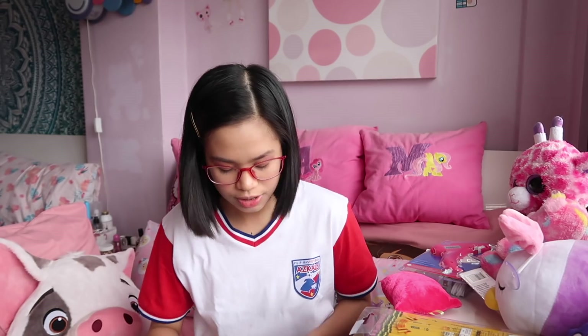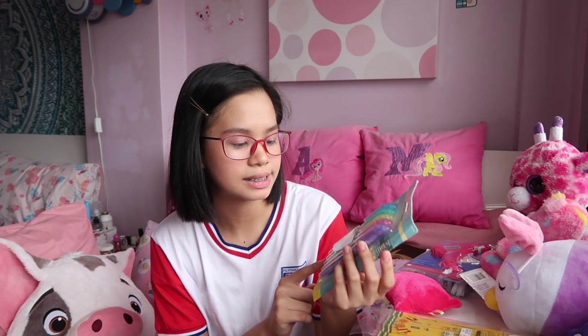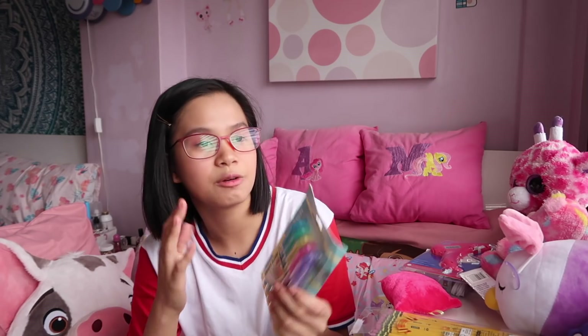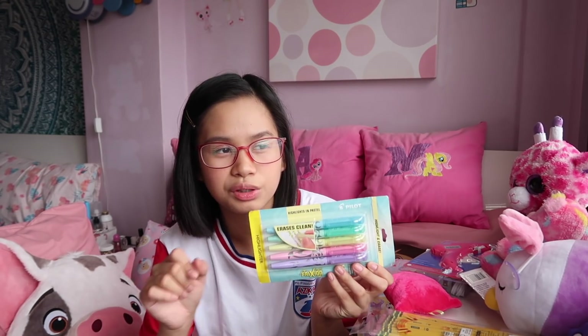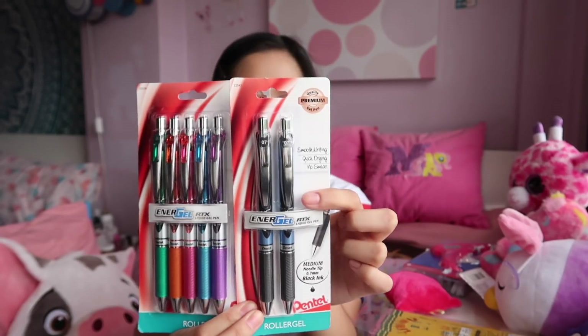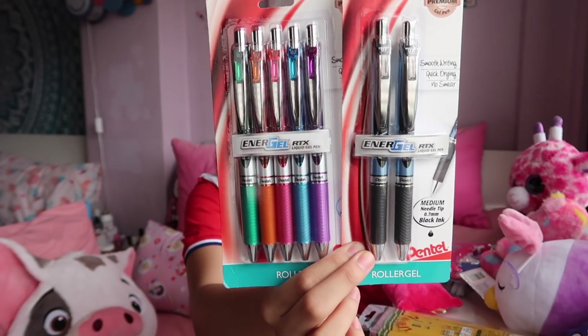Moving on to Target, which I only got to visit once because it was in Seattle. I got Post-it notes in pastel colors, and then the Pilot Frixion highlighters in pastel. I like these because they don't bleed through, unlike the Stabilo ones — though I like Stabilo too, I prefer these because the color is lighter. I also got the Energel Pentel pens, which was recommended by StudyTea — I got both the black ones and the multicolored ones.